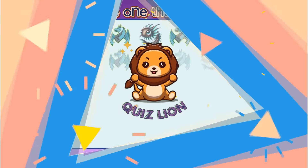Guess the ocean creatures with emoji. Brilliant. It's a sea urchin.